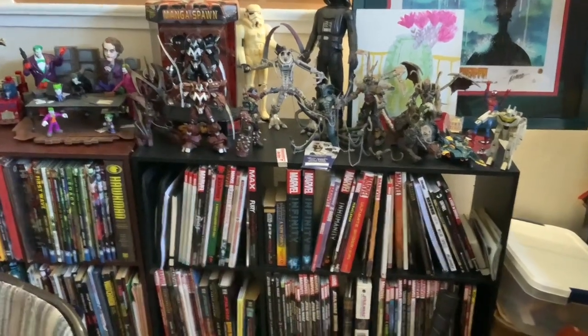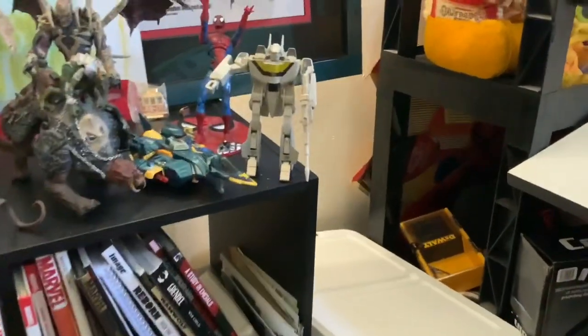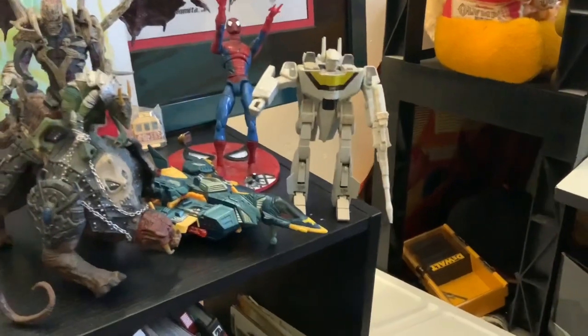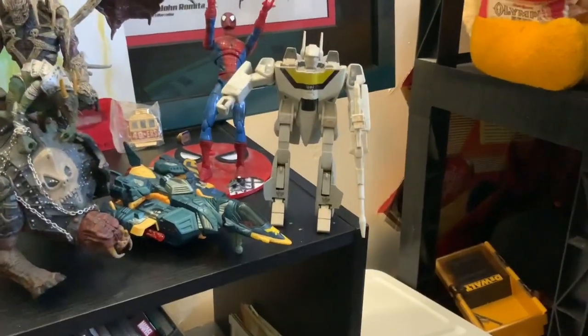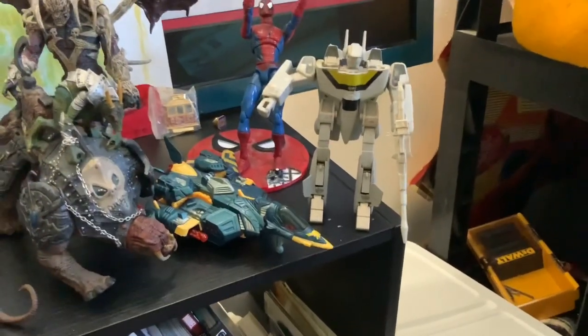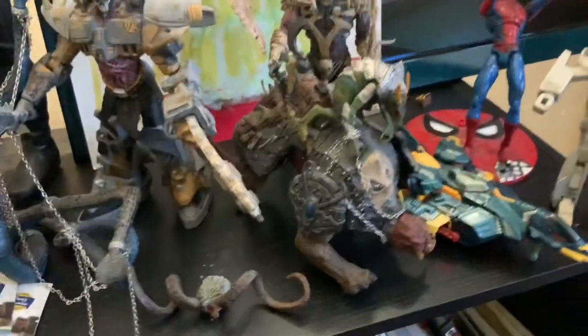One of my oldest toys right here — one of the first Robotech Veritech Fighters, along with a Spider-Man from Marvel Legends. This thing is from like 1983, it's got metal on it, fully transforms. It's just pretty badass — Goal Leader, baby!